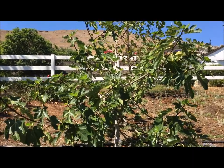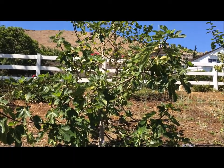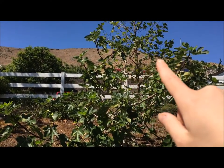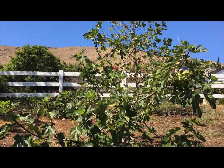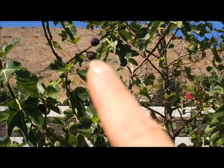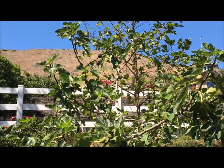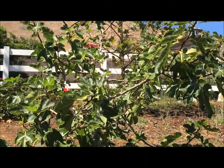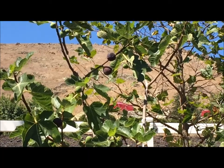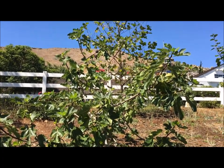I am so happy because figs are one of my favorite fruits and I found an actual fig tree — a black mission fig tree. The ripe ones are the bluish-purple ones. Look at all those figs on there! I can't go up there but just look at that. My goal is when I move somewhere nice and warm, I'm having my own fig tree.